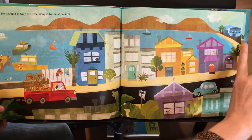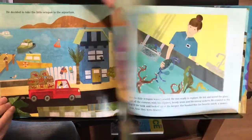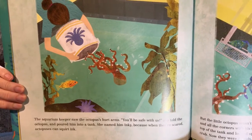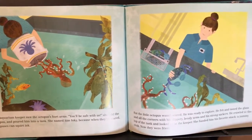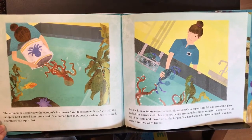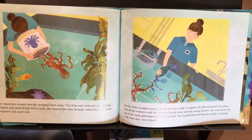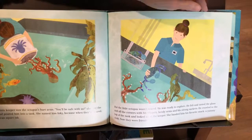The fisherman decided to take the little octopus to the aquarium. The aquarium keeper saw the octopus's hurt arms. "You'll be safe with us," she told the octopus, and poured him into a tank. She named him Inky, because when they're scared, octopuses can squirt ink. But the little octopus wasn't scared — he was ready to explore. He felt and tasted the glass and all the corners with his slippery bendy arms and strong suckers. He crawled to the top of the tank and looked up at the keeper. She handed him his favorite snack: a yummy crab. Now they were friends.